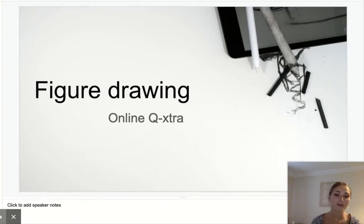Hello guys, my name is Pat Pluta and today I'm going to talk to you very briefly about the new and exciting Figure Drawing Online Q Extra. I'm going to talk to you about a brief overview of what might happen in each session as well as what kind of skills you gain from it.